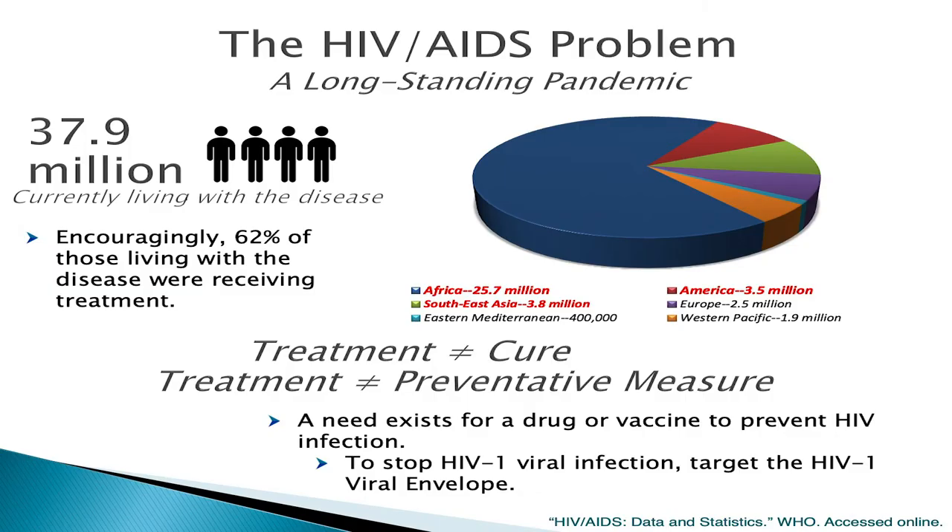Right now across the globe, there are almost 38 million people who have been affected with the disease, the vast majority of whom reside in Africa, with Southeast Asia and America being the second and third most populous regions of infected individuals, respectively. Although 38 million is an astoundingly large number, encouragingly, 62% of those currently living with the disease are receiving some form of treatment. However, it is incredibly important to stress that this treatment is not a cure, nor can it be used as a preventative measure for those at higher risk of contracting the disease. So it goes without saying that there is a need for a drug or vaccine that would be able to prevent the onset of HIV-1 infection.